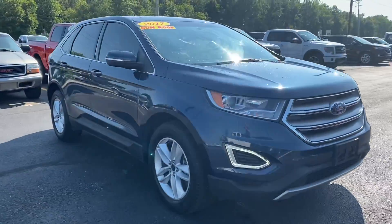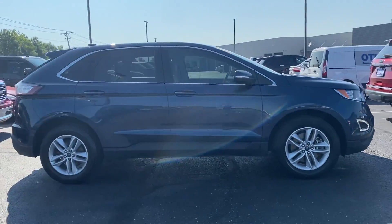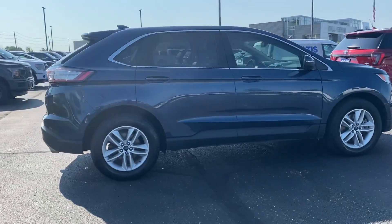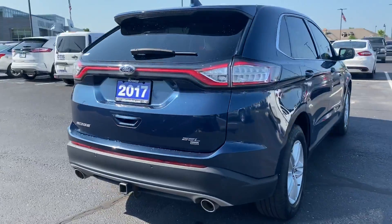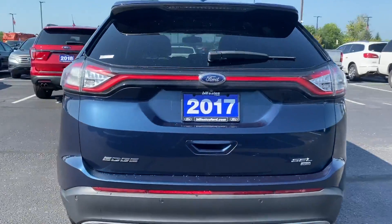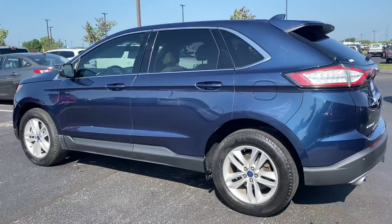Hi, hello and thank you for choosing Bill Estes Ford in Brownsburg, Indiana. My name is Sherry and I will be your designated sales associate on this 2017 Ford Edge that you've inquired about online. This is the SEL model. You'll have your tan leather interior on the inside.